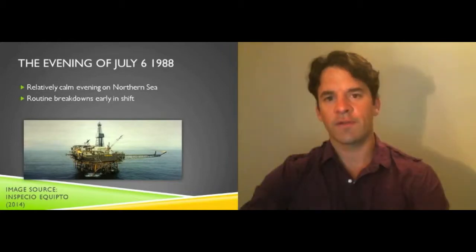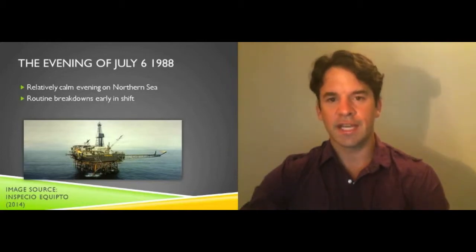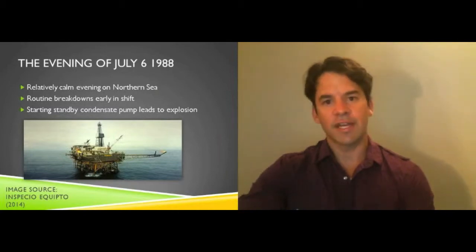At 9:45pm, the condensate pump tripped and could not be reset after multiple restarts. Although this equipment was critical to maintaining power on the platform, it was considered a routine breakdown by staff. Permission was given to switch to pump B at 9:55pm, and immediately a heavy presence of gas was noted on the platform. Gas alarms were activated, however instantly there was an explosion, damaging the firewall and the surrounding vicinity.